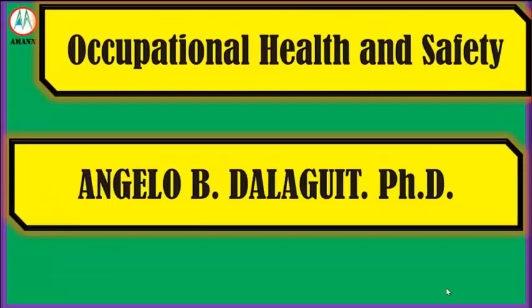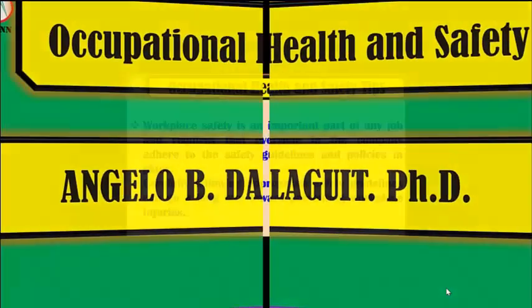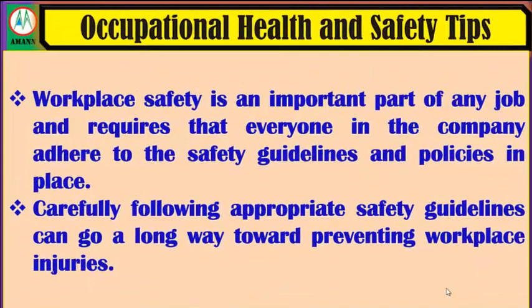This is occupational health and safety. Workplace safety is an important part of any job and requires that everyone in the company adhere to the safety guidelines and policies in place. Carefully following appropriate safety guidelines can go a long way toward preventing workplace injuries.